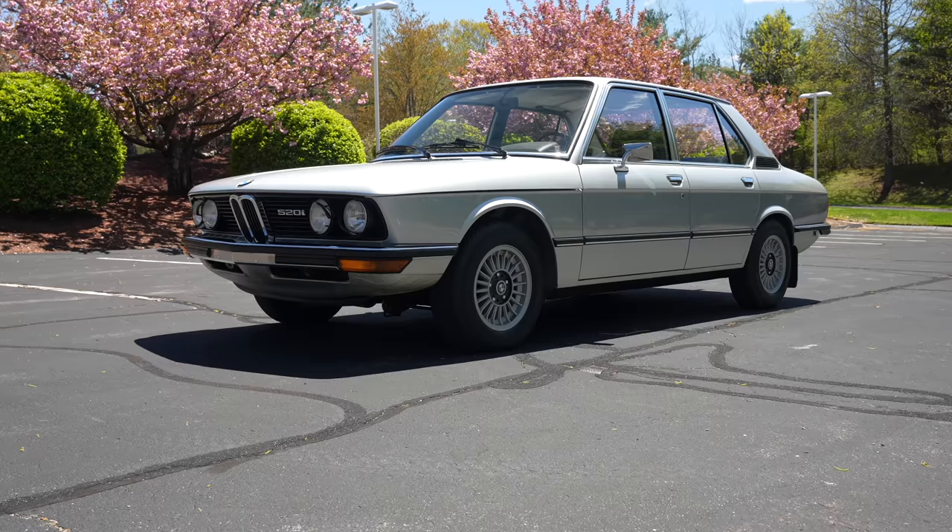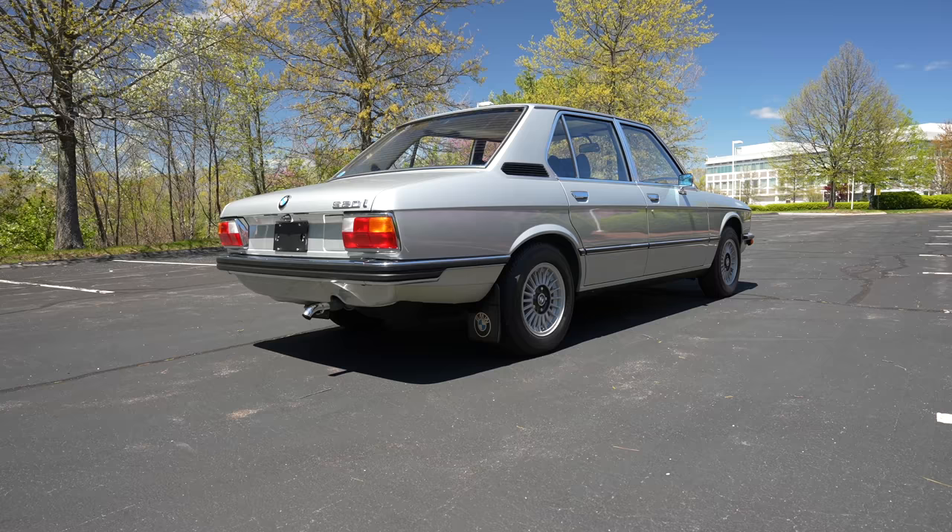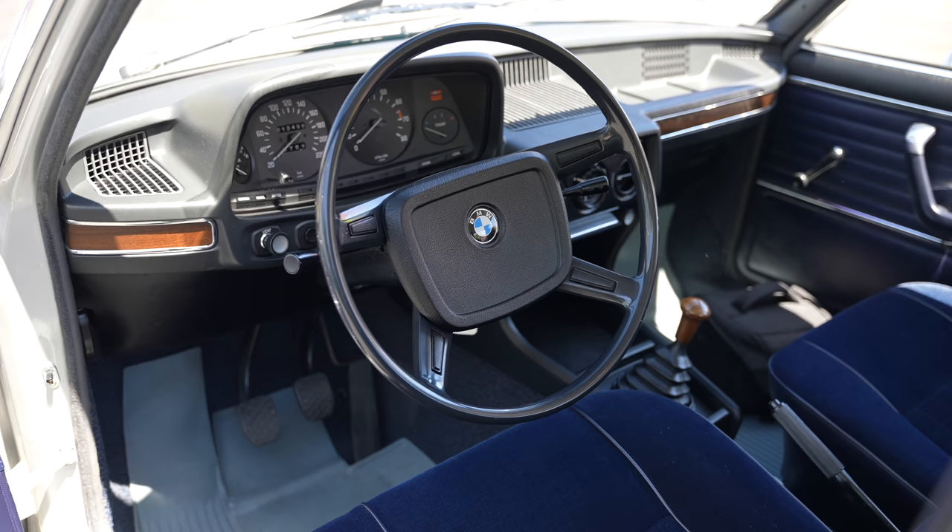Welcome back, I'm Tedward and today I'm very excited to share with you, in collaboration with the Bond Group in Waltham, Massachusetts, this 1975 BMW 520i. It has 13,500 kilometers on it.